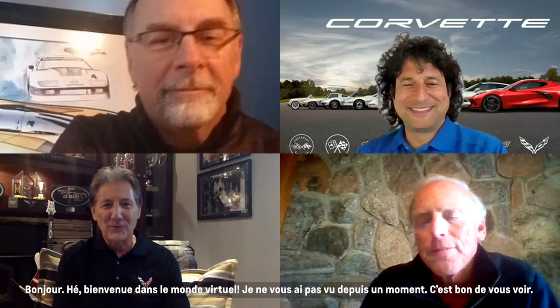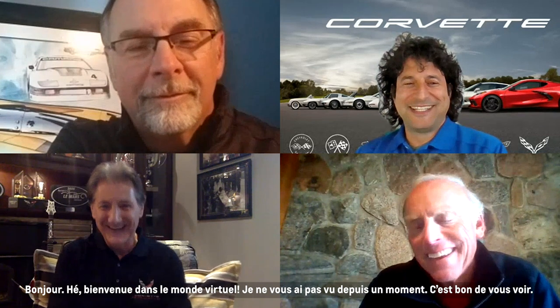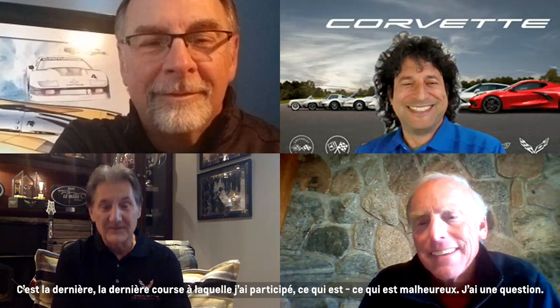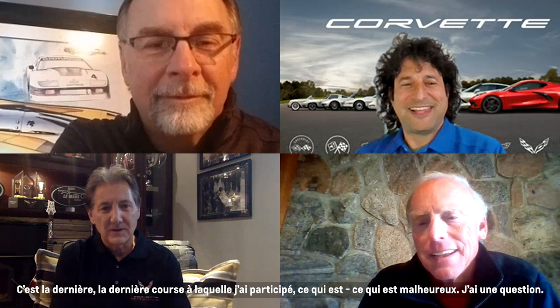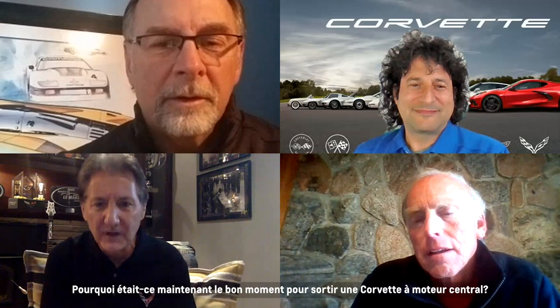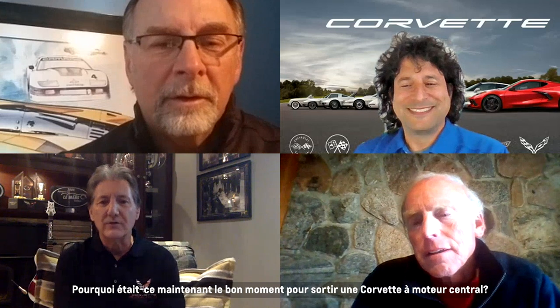Welcome to the virtual world. I haven't seen you in a while — great to see you. Since Daytona, I think, which is unfortunate. One question I have: why was now the right time to bring out a mid-engine Corvette?